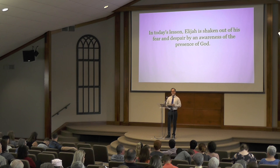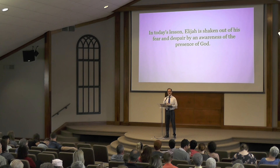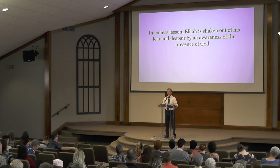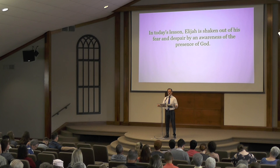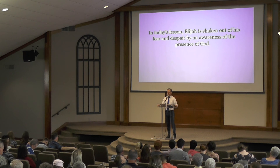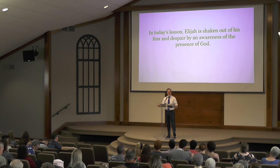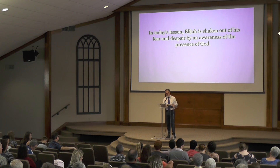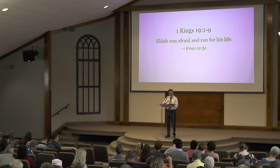In today's lesson, we're going to look at another event in the life of Elijah. Elijah is shaken with fear and despair, and it is an awareness of the presence of God that brings him out of that despair — an awareness that even he, the one person, is loved and noticed and cared for by the creator of this vast and great universe. Turn in your Bibles to 1 Kings chapter 19.